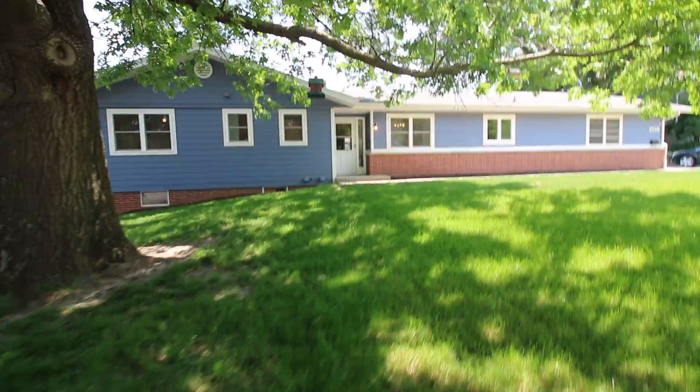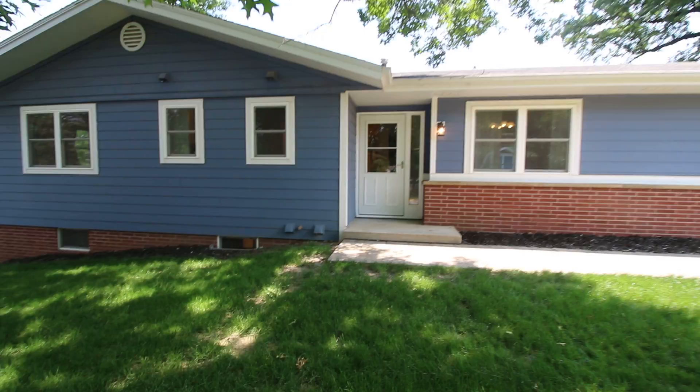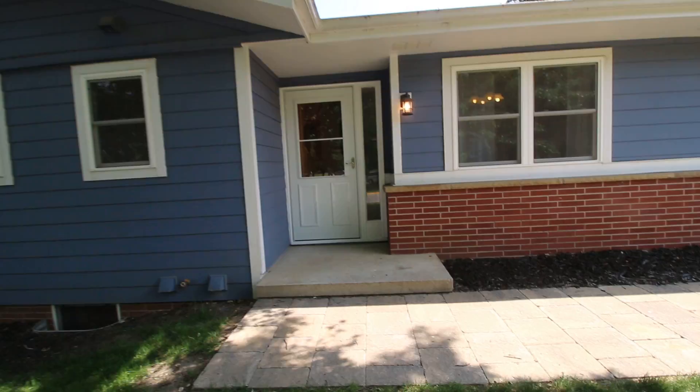We've just begun showings on this property, and if you know the Northeast Ames neighborhood, you'll know this is within a few minutes walk of North Grand Mall, the Skunk River Greenbelt, and very close to Ada Hayden Heritage Park.